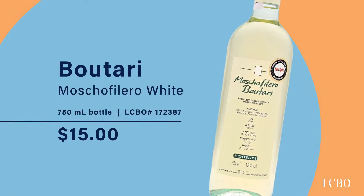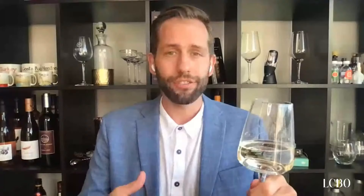Let's get into our very first wine of the evening. We're going to kick things off with the Boutari Moschofilero white blend, and we are heading to Greece as our first stop. Boutari is the producer here — they've been making wine for 140 years in Greece, and they really focus on indigenous Greek varietals.